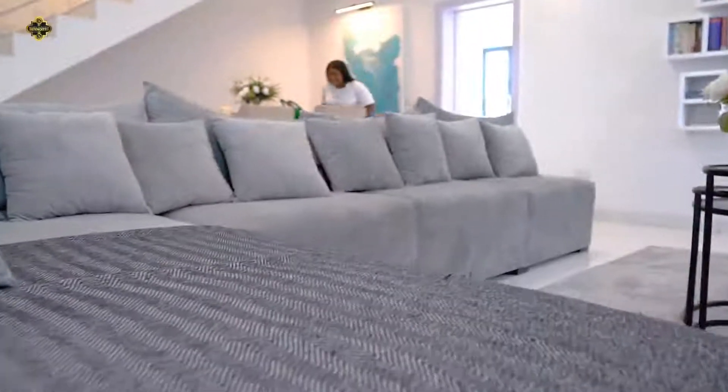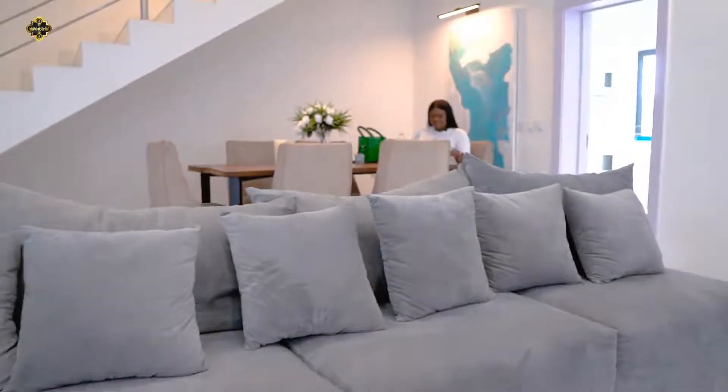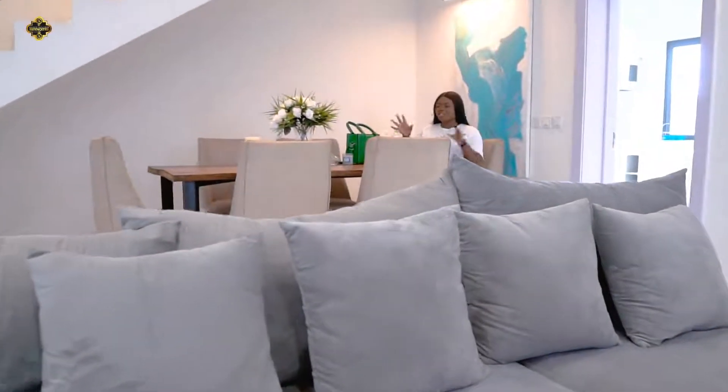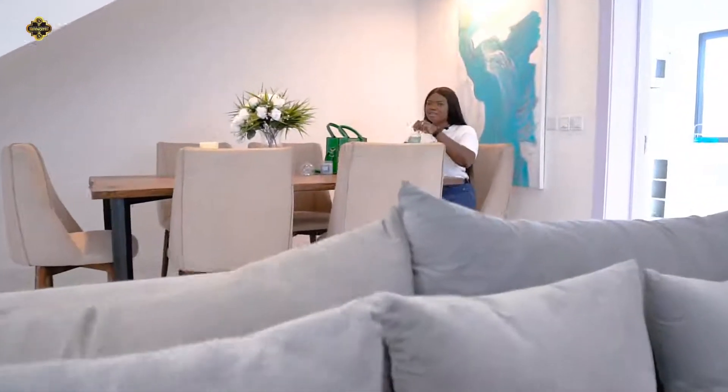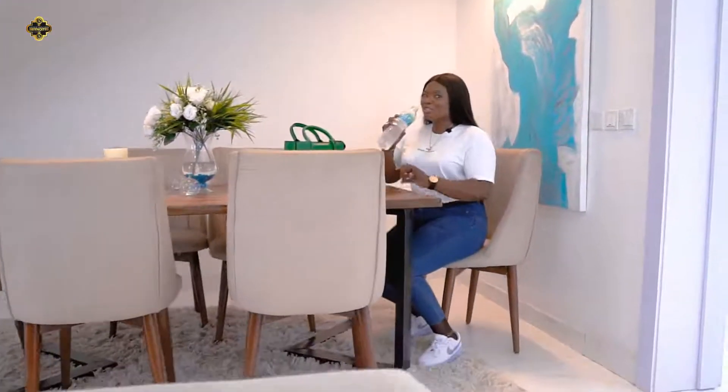We have the oven, well fitted. And I love the dining area — the color complements exactly what we have here. I'm definitely going to be hungry every time, so I'll make good use of this place.